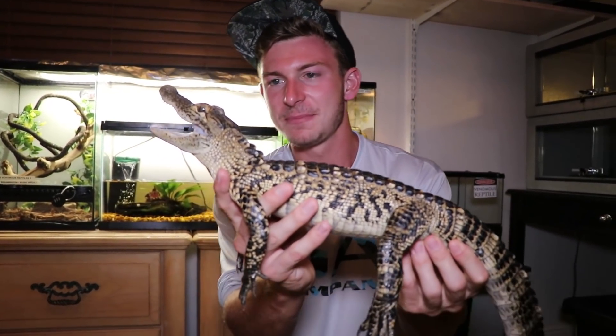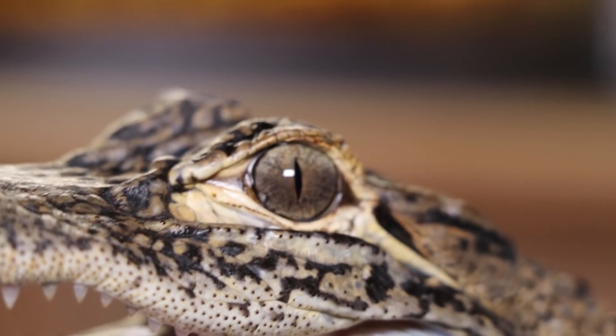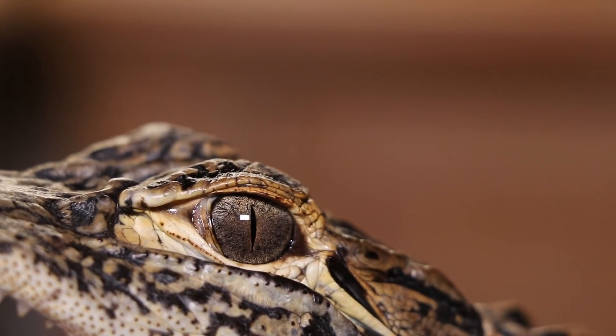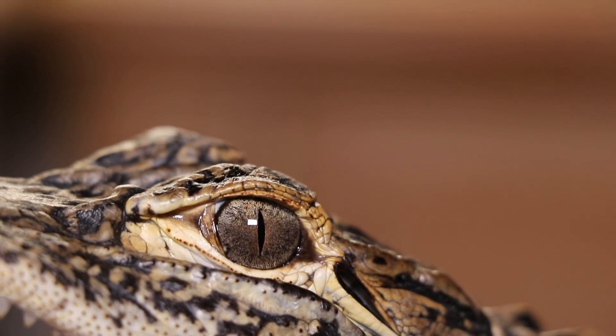Now let's take a closer look at Matt's features. If we look real close, he's got three eyelids: he has an armored eyelid at the top to protect his eyes, he has a regular eyelid like you and I, and that clear flash — you're going to put that in slow-mo — is called the nictitating membrane.